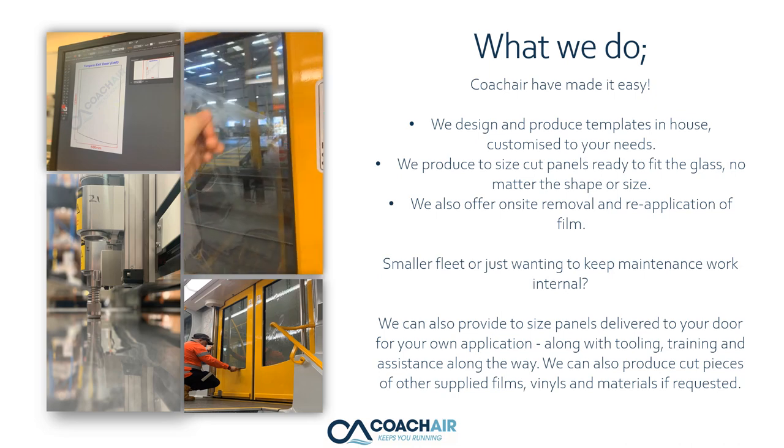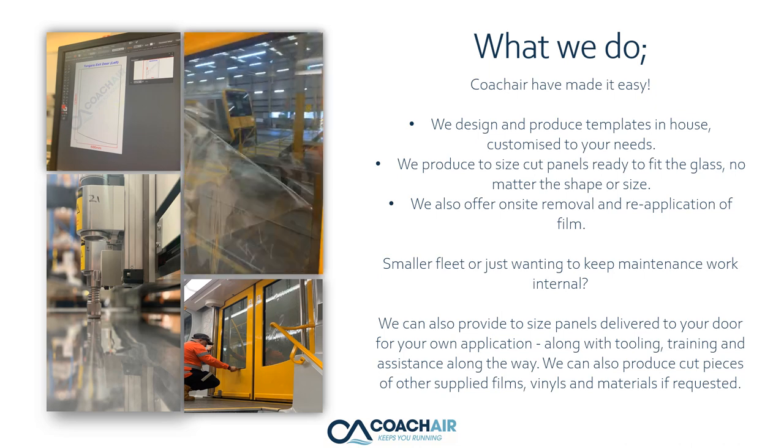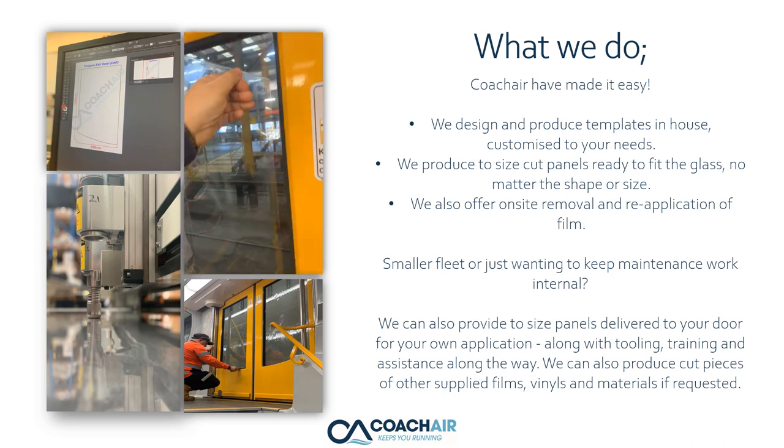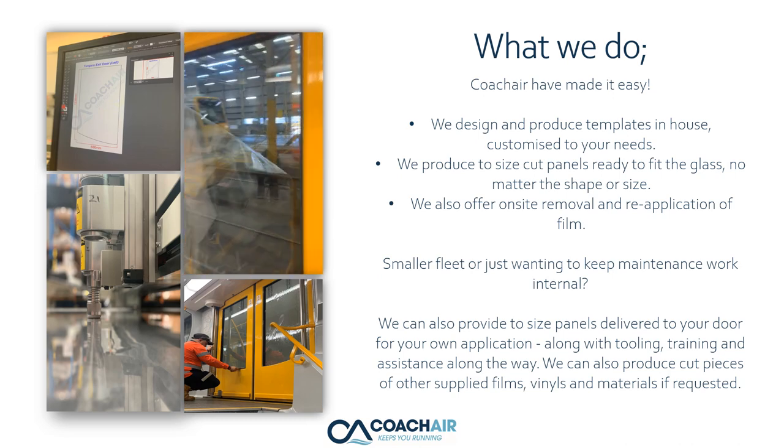For smaller fleets, or if you just want to keep maintenance work internal, we can also provide custom-size panels delivered to your door for your own application, along with tooling, training, and assistance along the way. We can also produce cut pieces of other supplied films, vinyls, and materials if requested.